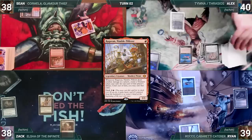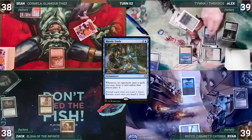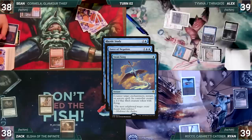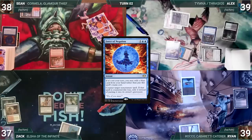Alyx draws, plays Verdant Catacombs, cracks it, fetches a Savannah, and casts Rhystic Study. In response Sean casts Force of Negation exiling a blue card, targeting Study. In response Alyx casts Swan Song targeting Force. In response, Zach cracks his Arid Mesa, fetches Volcanic Island, and casts Spell Pierce targeting Swan Song. Swan Song is countered, Rhystic Study is countered and exiled. With nothing else, Alyx passes.